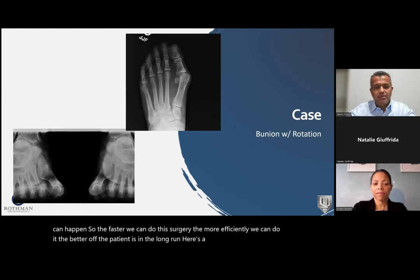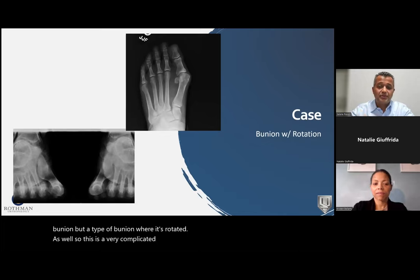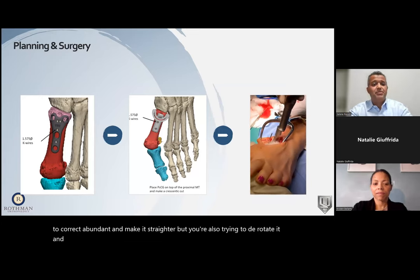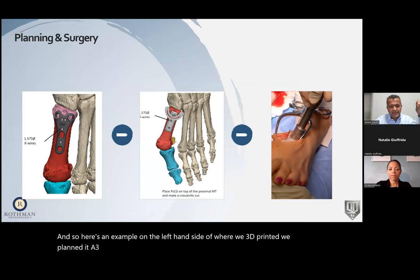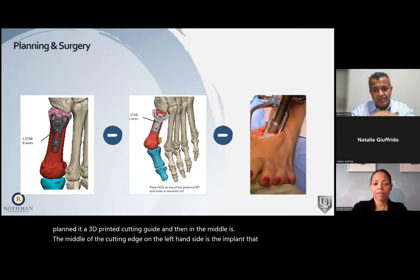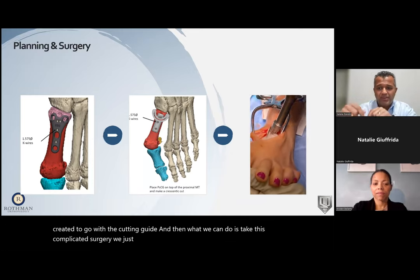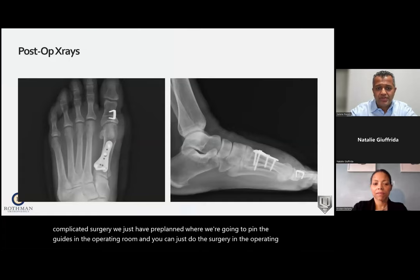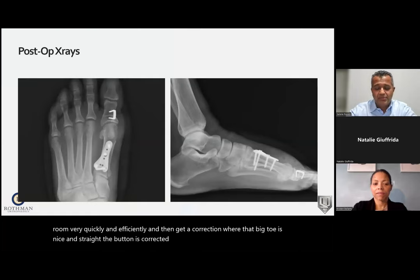Here's a patient who had a bunion — a type where it's also rotated — a very complicated surgery where you're not only correcting the bunion but also derotating it. We 3D printed and planned a cutting guide, and then created the implant to go with it. In the operating room, we pre-plan where to pin the guides, do the surgery very quickly and efficiently, and get a correction where the big toe is nice and straight. The bunion is corrected, the patient does well, and has a minimal chance of recurrence.